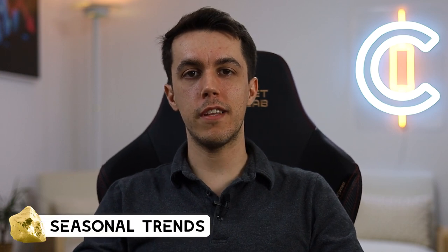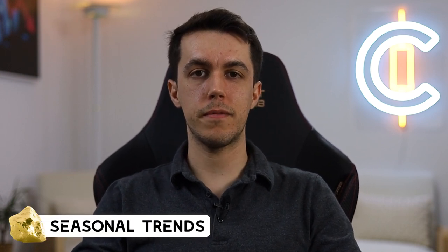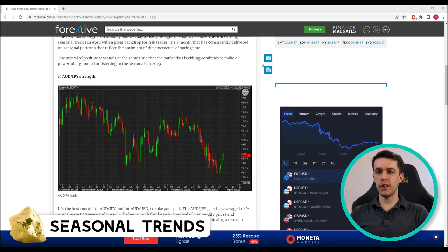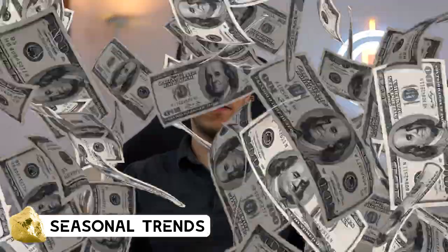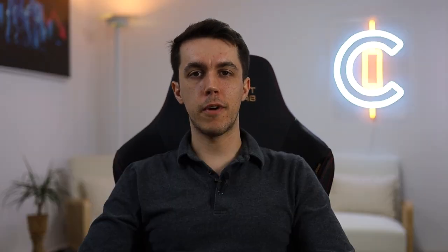If you made it this far, give this video a like. Now here's the second gold nugget. At the start of each month, Adam posts a seasonal article. He writes about historical trends and gives hints on potential market movers. Honestly, the number of winning trades that can derive from this article is insane. Mark your calendars and make sure not to miss it.